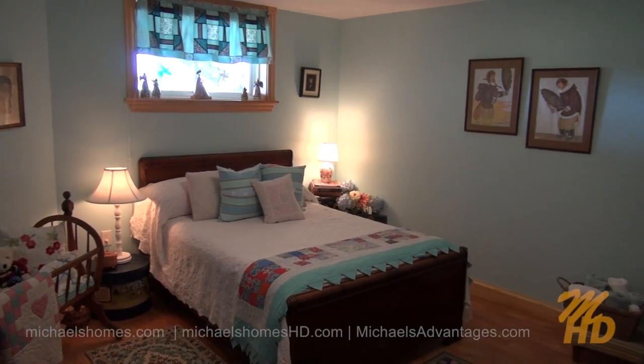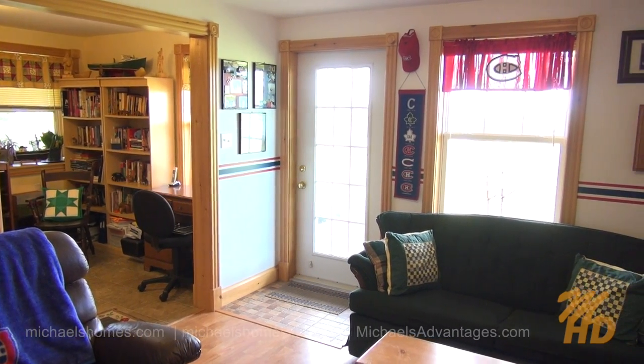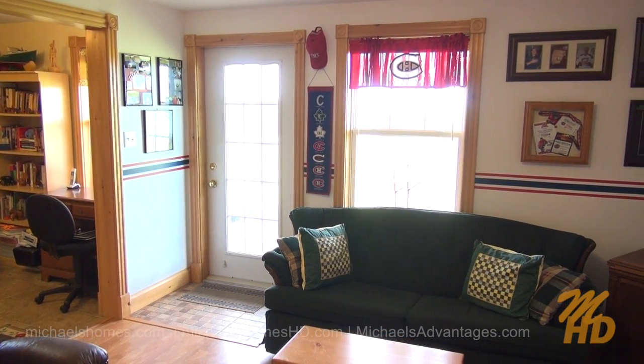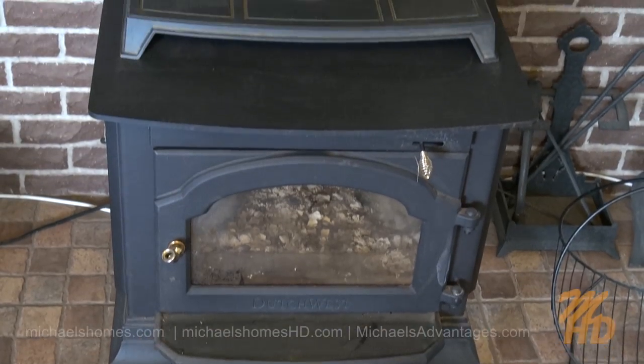Right next door is this bedroom, complete with a closet behind the door to my right. We came in through that rather large door. The door mid-frame goes outside, and that window offers — you know what — an ocean view. Complete with wood stove.